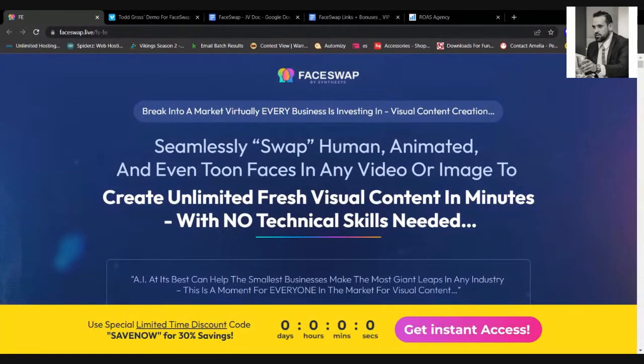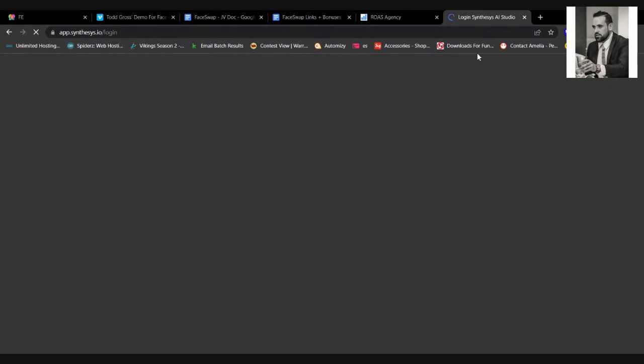Here's the sales page. It tells you exactly what FaceSwap actually does: break into a market virtually every business is investing in, which is visual content creation. You can seamlessly swap human, animated, and even toon faces in any video or image to create unlimited fresh visual content in minutes with no technical skill. Let me check if I've got demo access to the app to show you inside as well.